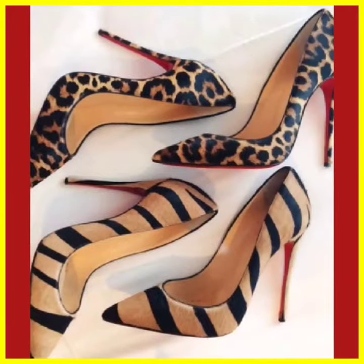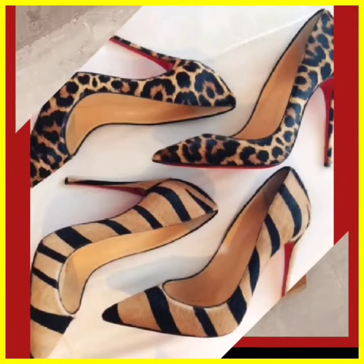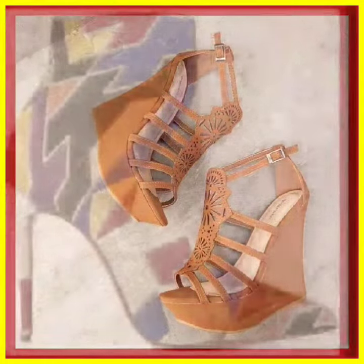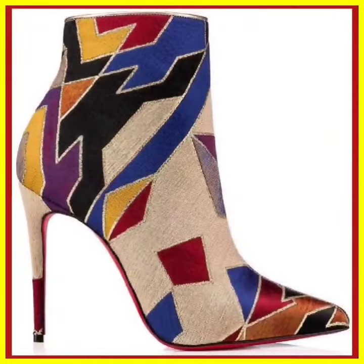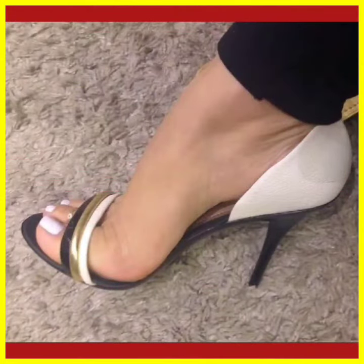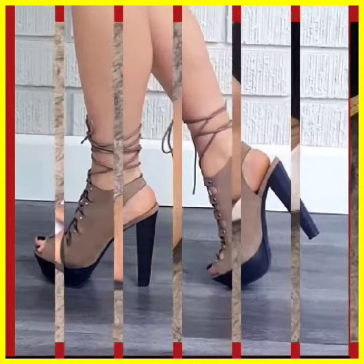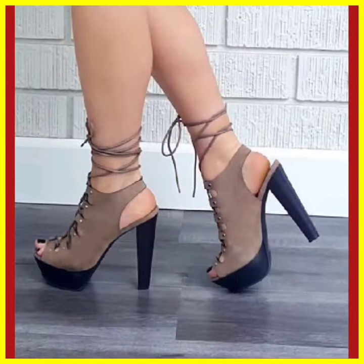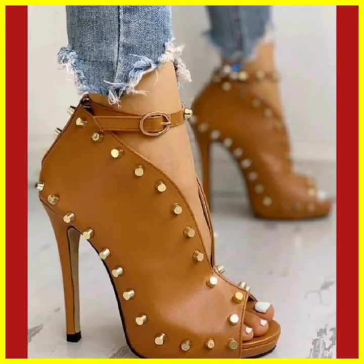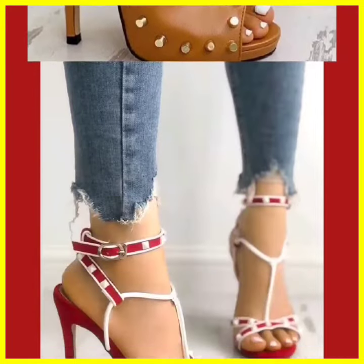These two pairs of heels look really amazing and beautiful. This is some platform heel, it looks really really nice. And this is some boot heel, it looks really beautiful with a really different color combination and design. As you see, this one is in brown color and it looks really nice.